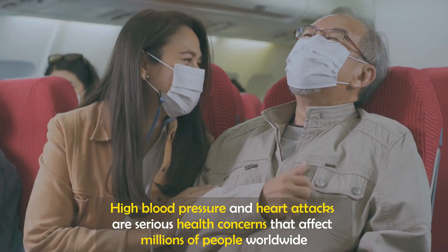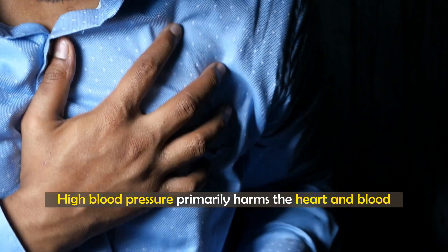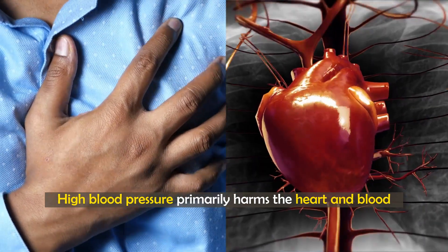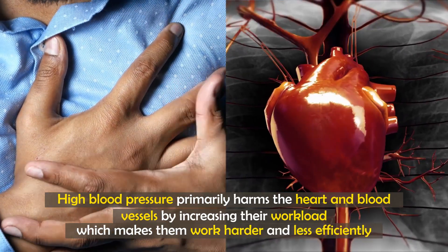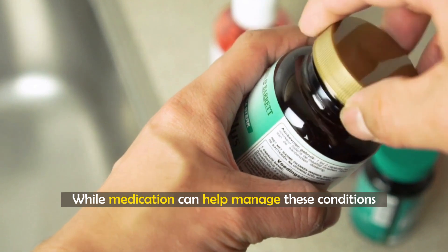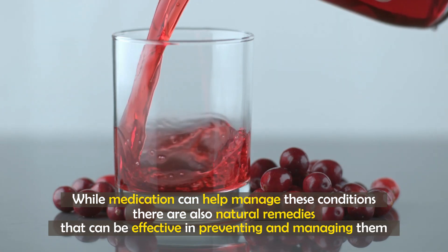High blood pressure and heart attacks are serious health concerns that affect millions of people worldwide. High blood pressure primarily harms the heart and blood vessels by increasing their workload, which makes them work harder and less efficiently. While medication can help manage these conditions, there are also natural remedies that can be effective in preventing and managing them.